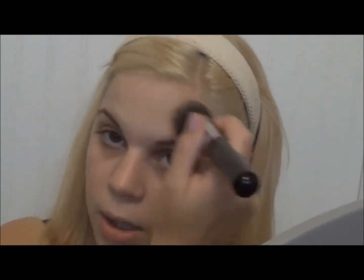This has sheer to medium coverage and you can definitely build it up as much as you need. It really depends on application: using your hands gives the most coverage, a brush gives sheer coverage, and a beauty blender gives the absolute sheerest coverage. I actually haven't used my beauty blenders in months — $25 down the drain, I guess.